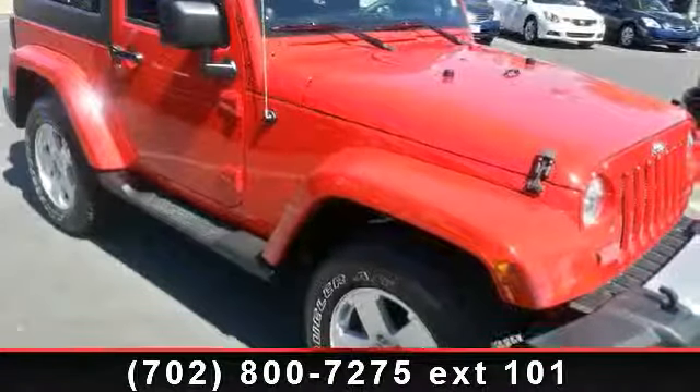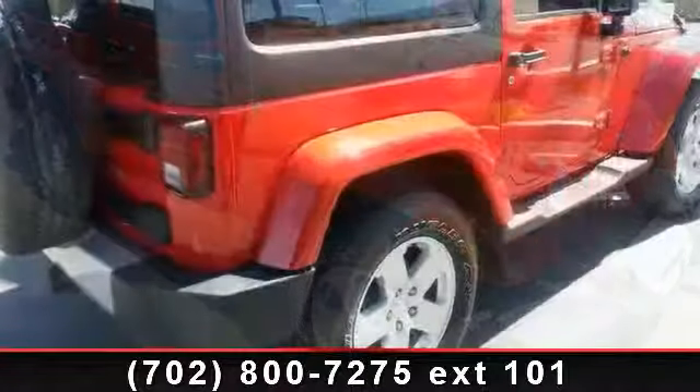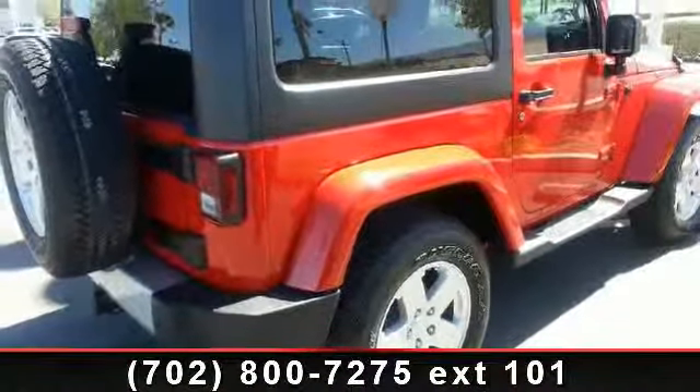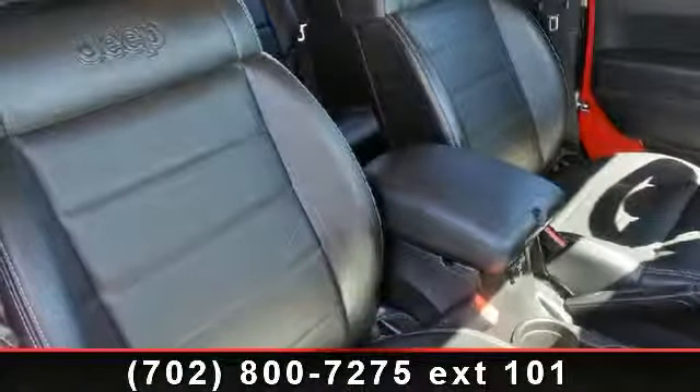Imagine yourself in this 2012 Jeep Wrangler Sahara. If you are looking for a first-rate auto, this one could be yours today. This vehicle comes with a reliable six-cylinder engine, connected to a smooth shifting automatic transmission.